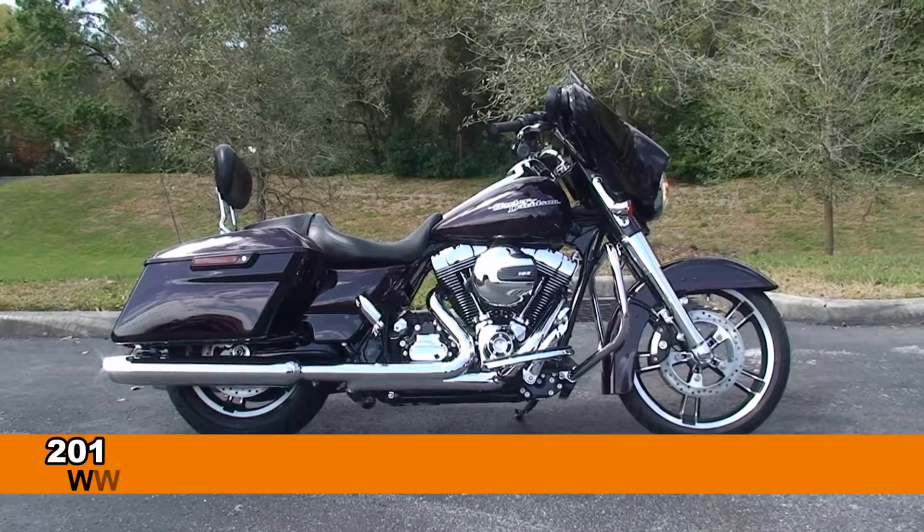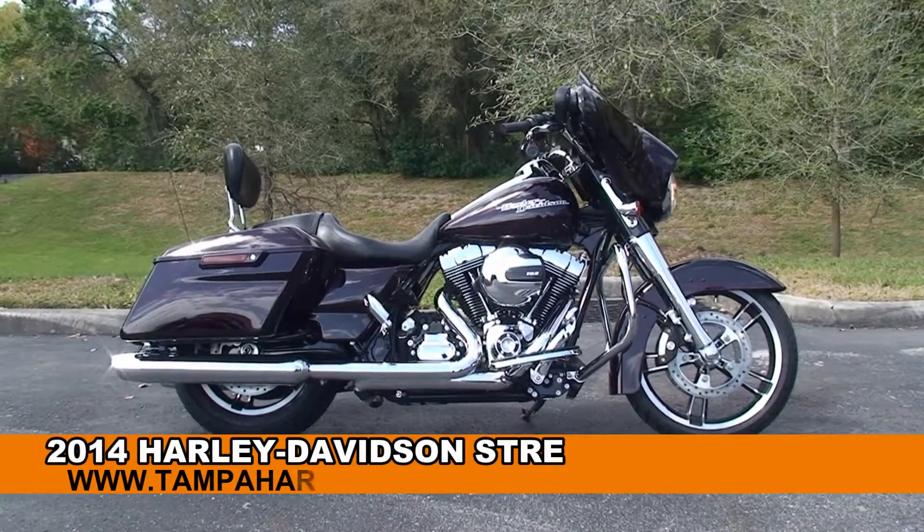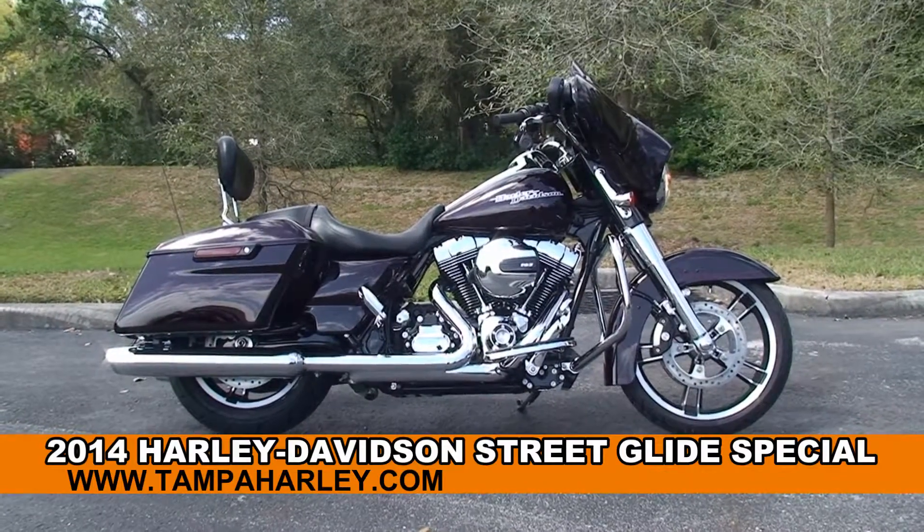Welcome everyone to the world famous Harley-Davidson Newport-Richey. Today I've got for you this impressive brand new 2014 Street Glide Special.